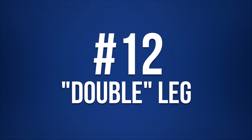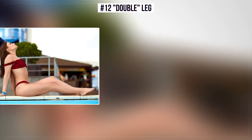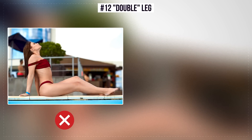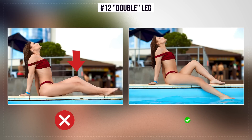Number 12: Double Leg. The wrong position — your legs are in the same line, creating an effect of a wide leg and spoiling a beautiful picture. The correct position: one leg is above the other. Both legs are easily seen, don't merge, and look graceful.